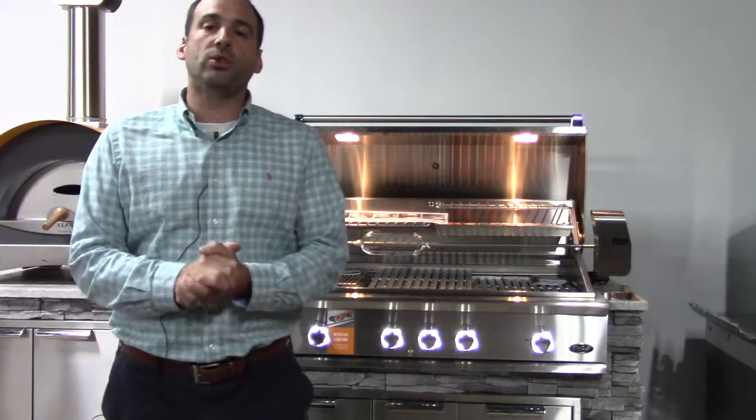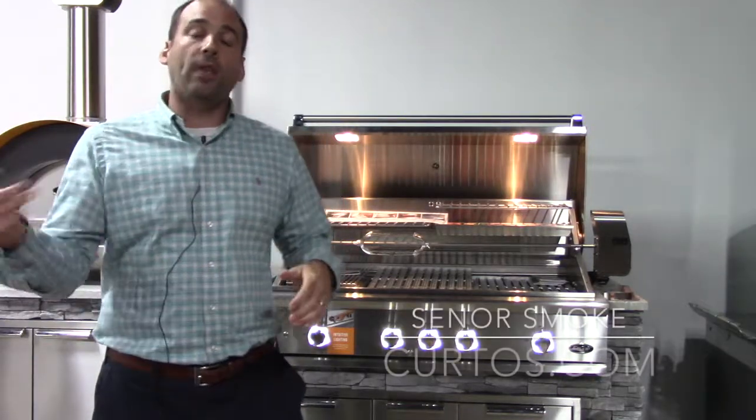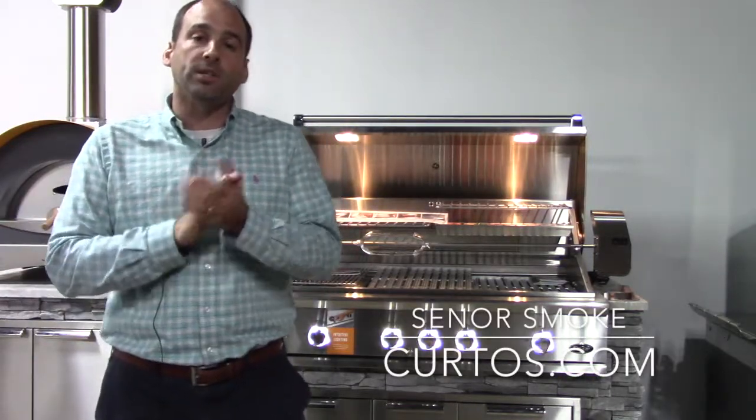Hello everybody, it's Jonathan Senor from Smoke at Curto's and the Ring of Fire outdoor cooking specialty store.